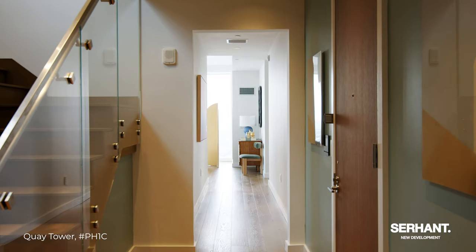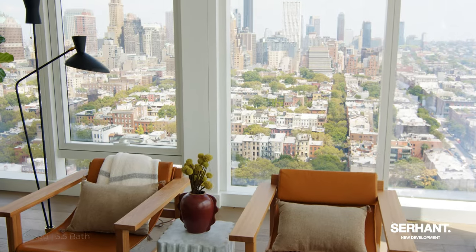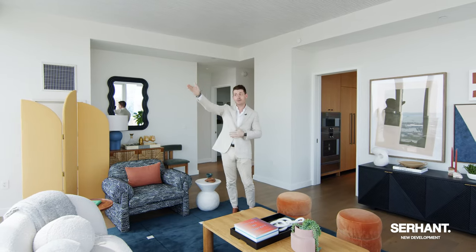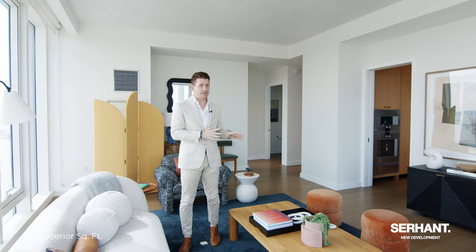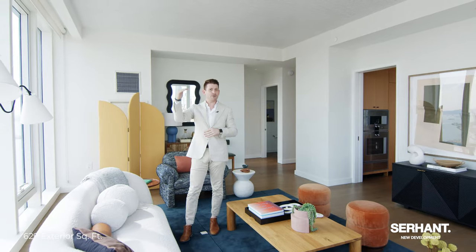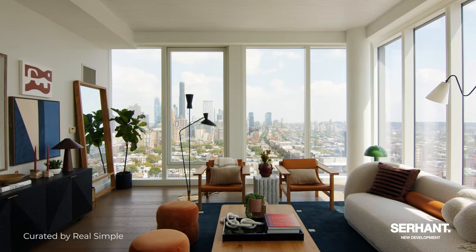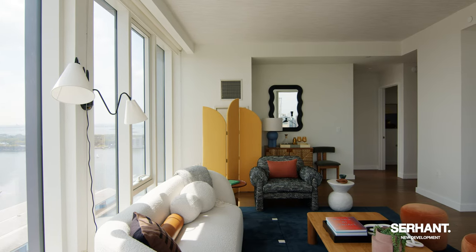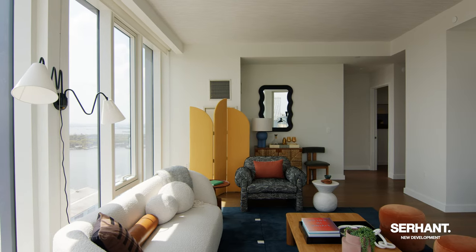Coming off of our gallery and entry foyer, we come into this expansive living room facing south and east, overlooking all of Brooklyn Heights, Cobble Hill, Red Hook, pretty much for several miles. You can basically see the beach from here. This three-bed, three-and-a-half-bath apartment is just under 2,800 square feet. We are on the 29th and 30th floor of Quay Tower, pretty much the top two floors, and you are looking at everything. Just off my view, you can see the Statue of Liberty, Governor's Island, all of New Jersey. I think I see planes taking off from Newark. You get it all here.